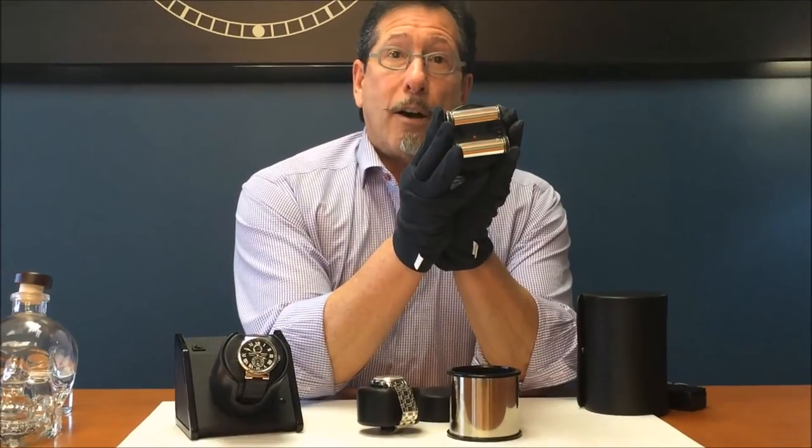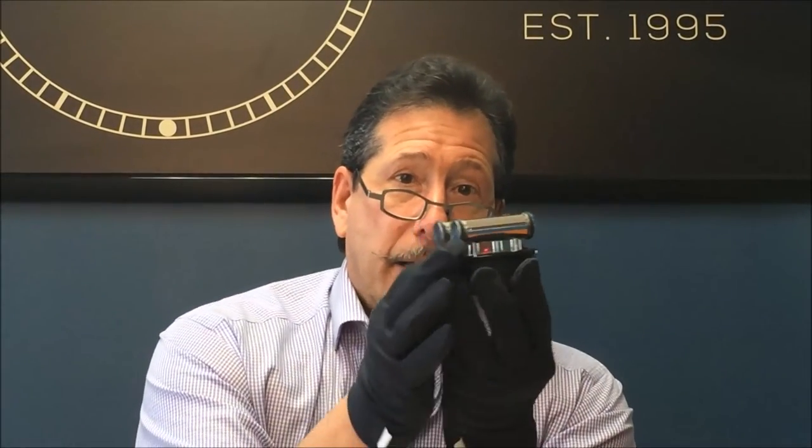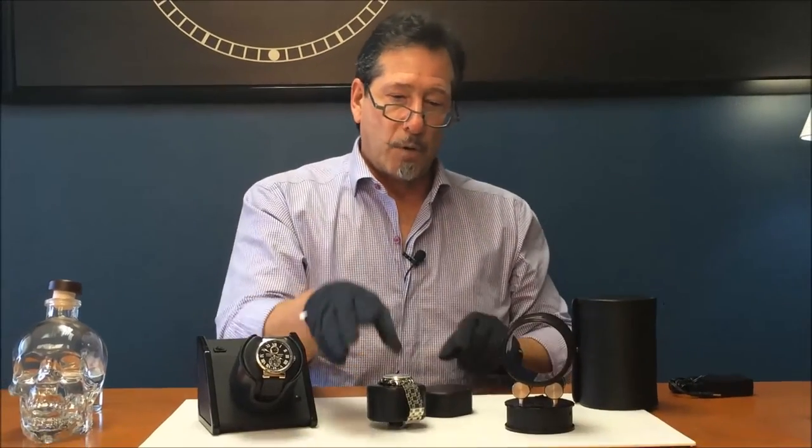Here we have the on-off switch and the high-low selector. High being the equivalent of 1,300 rotations a day, low being the equivalent of 850 rotations per day. It takes four AAA batteries in the base. Also included is a power adapter. Now we turn the item on and there are little rubber rollers here that will make contact with the barrel and rotate back and forth.